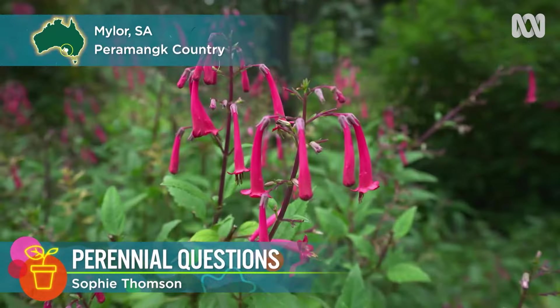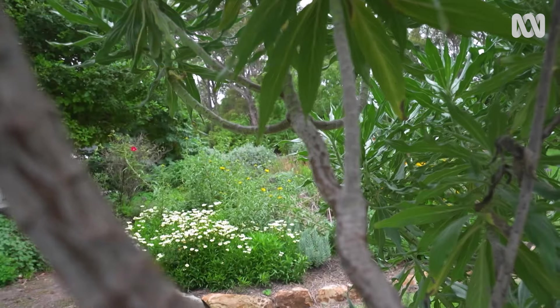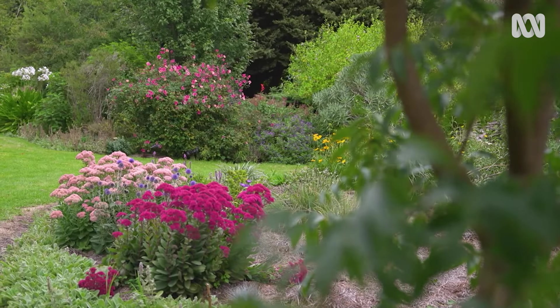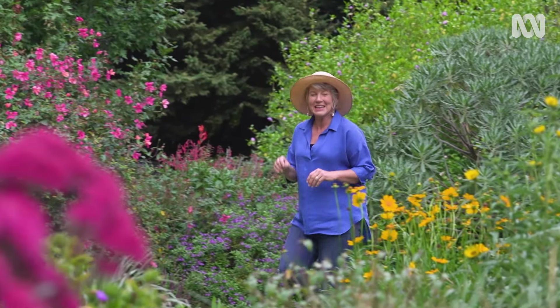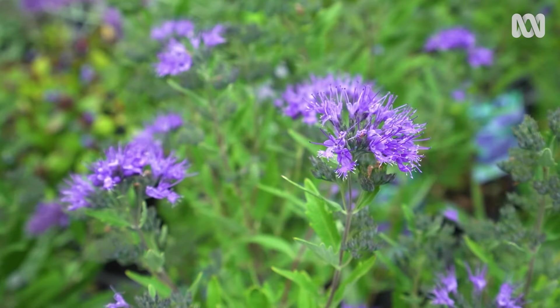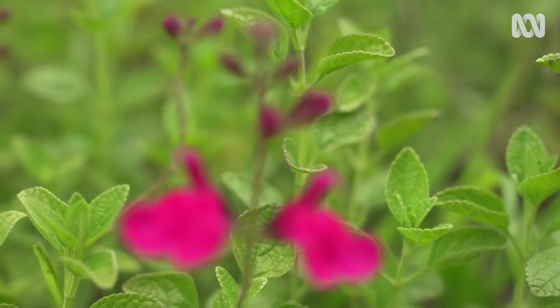There aren't many things more beautiful than a perennial garden. When you manage to hit just the right note with a skillful combination of form, colour and texture, it really can be breathtaking. But the million dollar question that many gardeners ask is just what is a perennial? Strictly speaking, a perennial is any plant that lives at least three growing seasons.